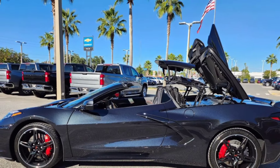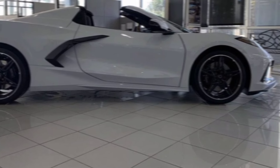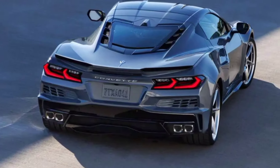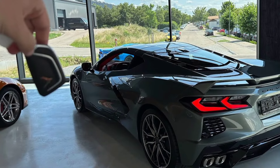The 2024 Chevrolet Corvette Convertible 3LTC8 is more than just a car — it's an experience. It's a symbol of American muscle, a blend of power, technology, and luxury. It's the wind in your hair, the sun on your face, and the exhilarating feeling of freedom on four wheels.